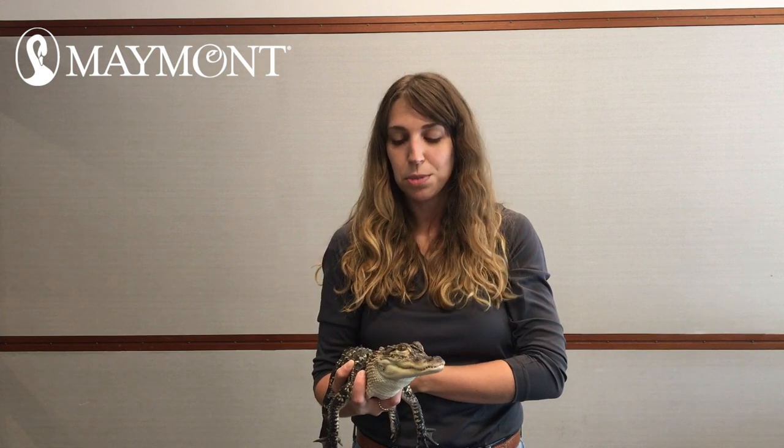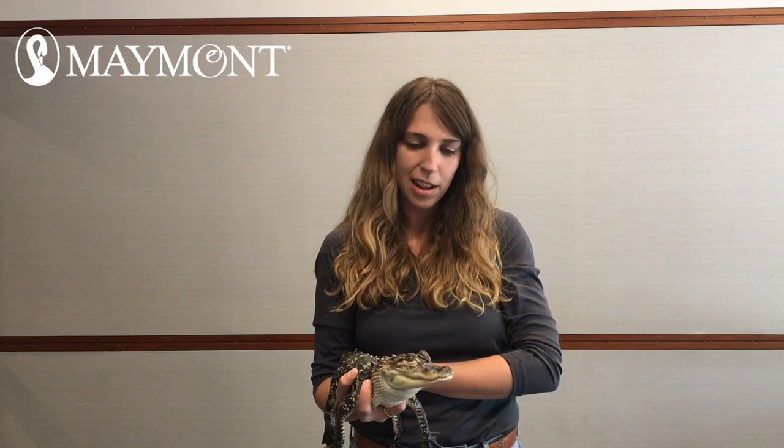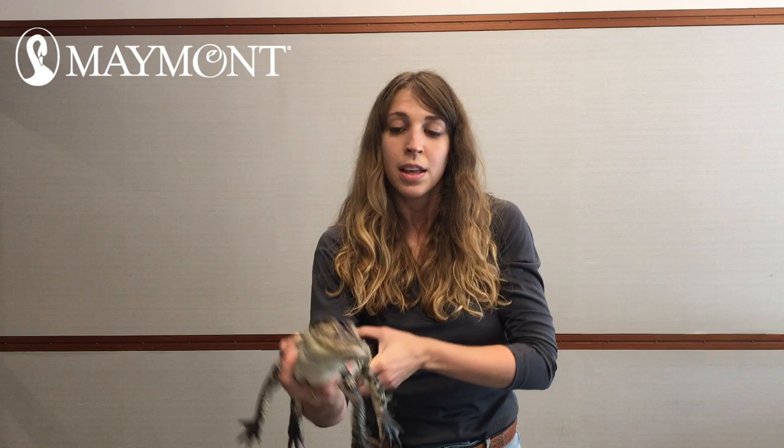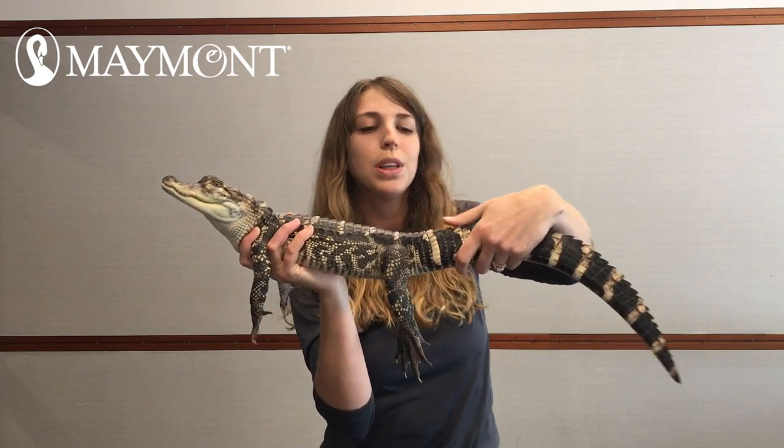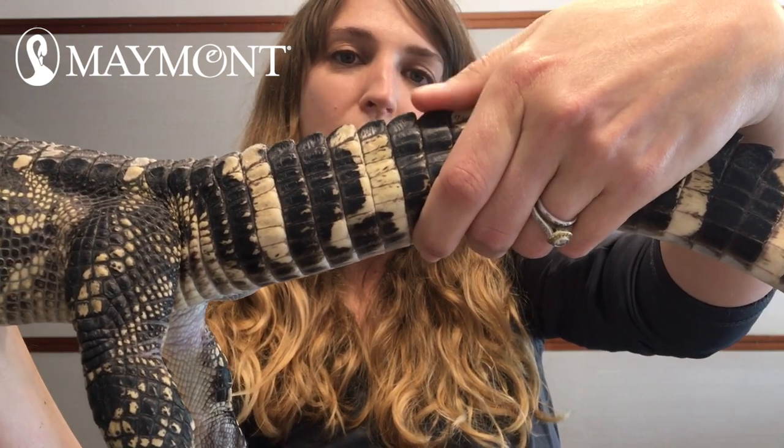Rex is a reptile, which means he has a backbone, he breathes with lungs just like we do, he's covered in scales, and he's ectothermic, which just means cold-blooded. Rex is also covered in these really cool bony plates called osteoderms or scoots, and that helps to protect him in the wild.